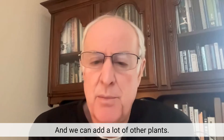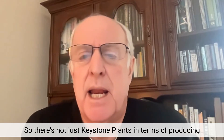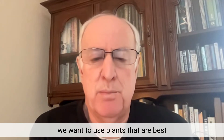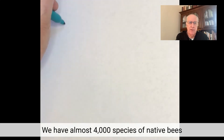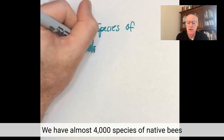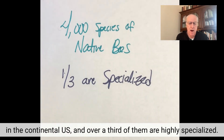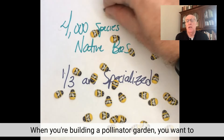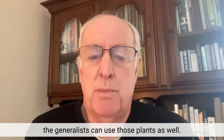Then we'll diversify — we can add a lot of other plants. There's not just keystone plants in terms of producing caterpillars; there are keystone plants in terms of supporting pollinators, and they're often not the same plants. When we're talking about supporting pollinators, we want to use plants that are best at supporting specialized pollinators. We have almost 4,000 species of native bees in the continental U.S., and over a third of them are highly specialized — they can only reproduce on the pollen of particular plants.